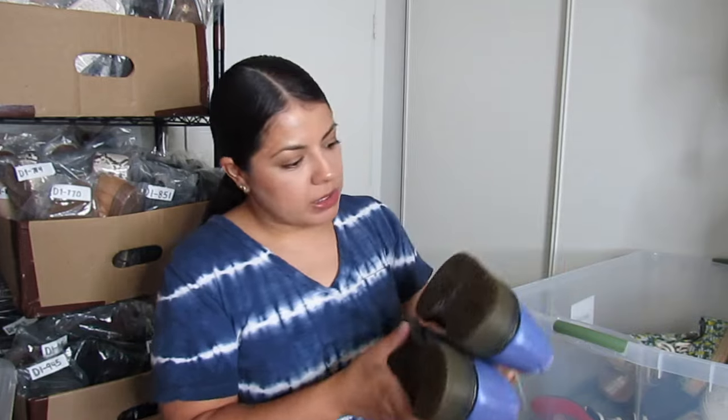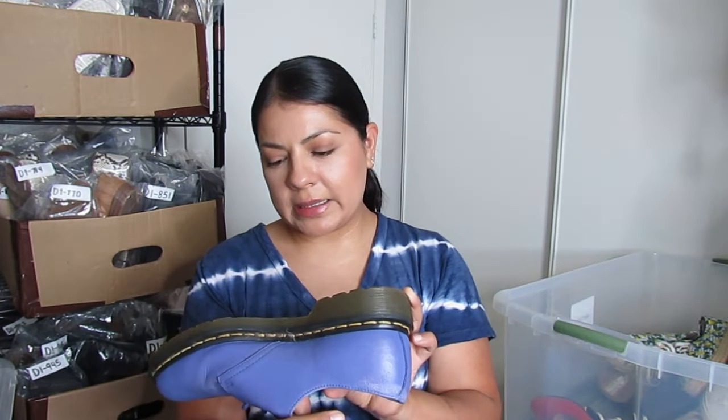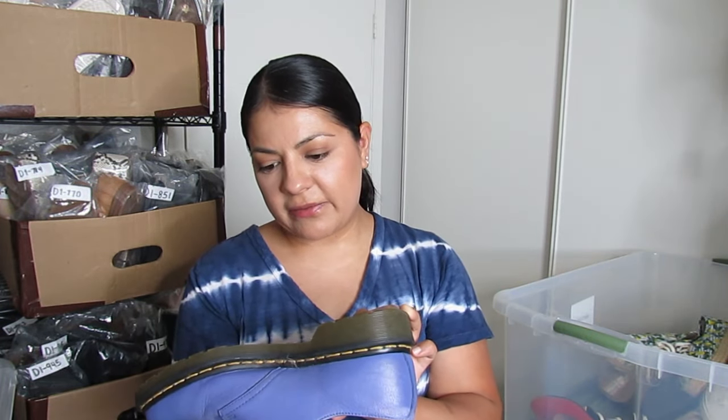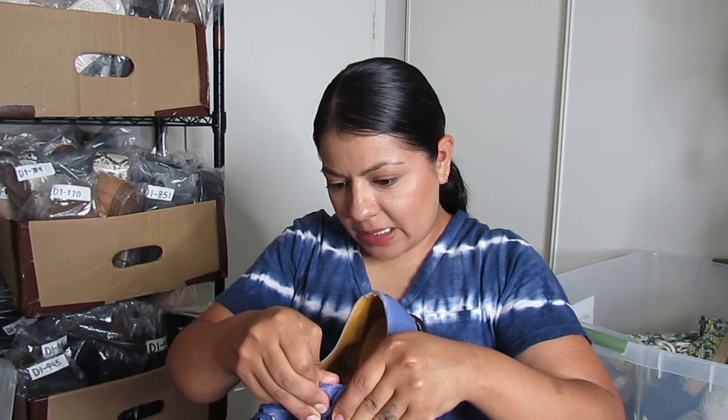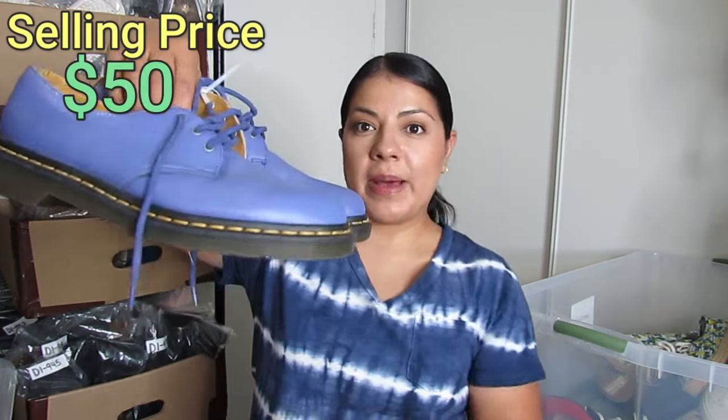Here we have some Doc Martens. I paid $35 divided by 2 — $17 for these shoes. They are a purple color with the classic yellow contrast stitching on the side and a little platform. These are a men's size 8 and my hope is to sell these for about $50.